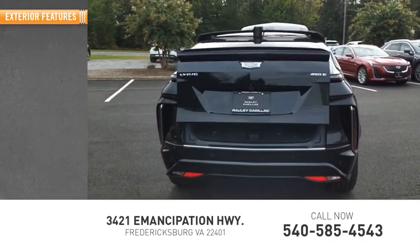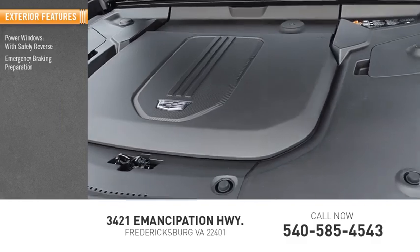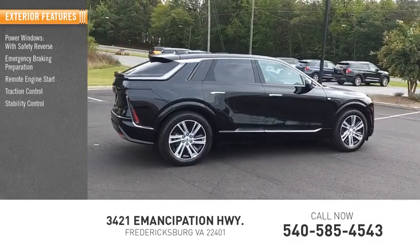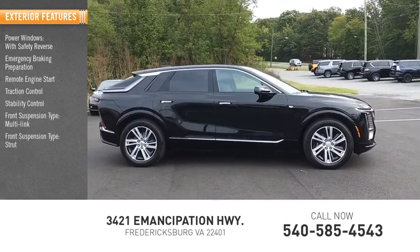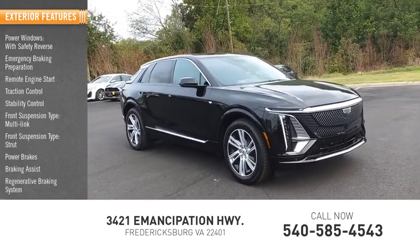Here are some of this vehicle's great options: power windows with safety reverse, emergency braking preparation, remote engine start, traction control, stability control, front suspension type multi-link and strut, power brakes, braking assist, and regenerative braking system.